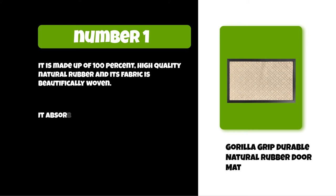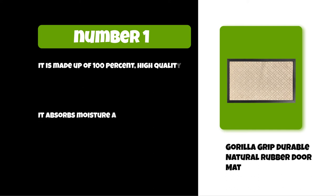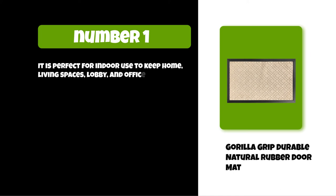It is made of 100% high-quality natural rubber and its fabric is beautifully woven. It absorbs moisture and dirt and is very durable. It is perfect for indoor use to keep home living spaces, lobby, and office floors clean.